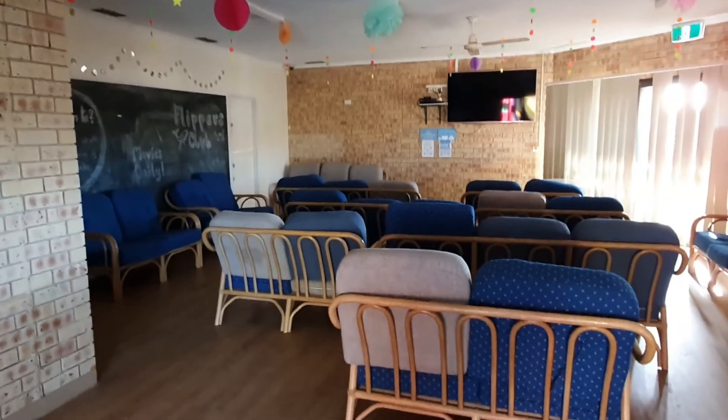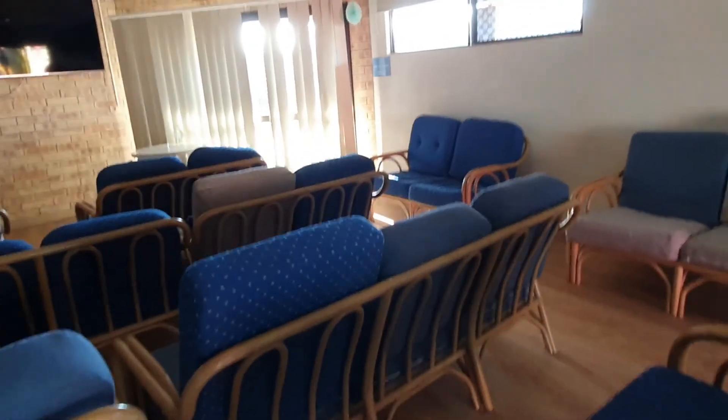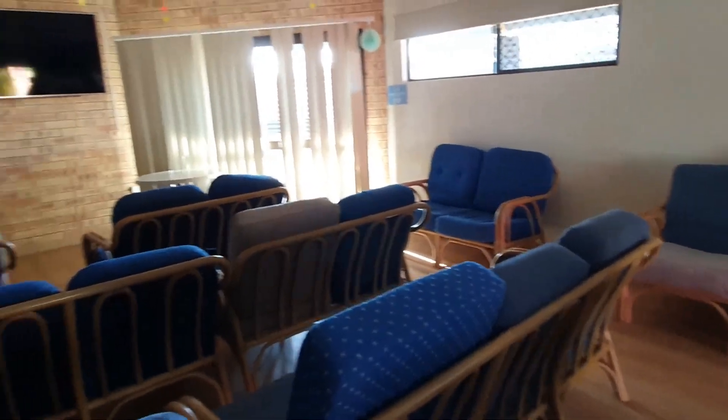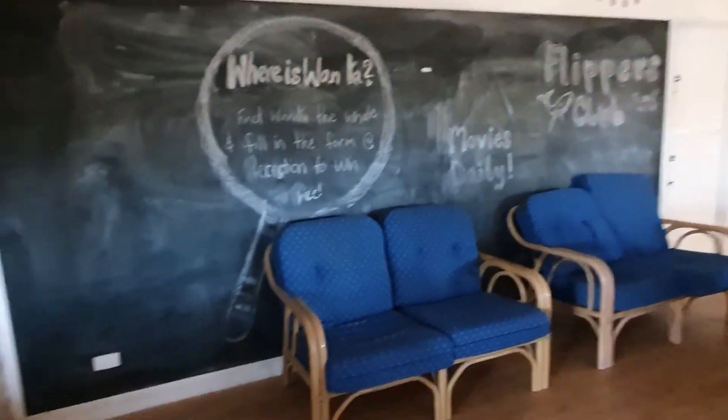We'll go into the theater room — it's called the Flippers Club. TV on the wall, lots of lounges. We've actually never seen this in action, so it must be used during school holidays for the kids. Pretty good though.